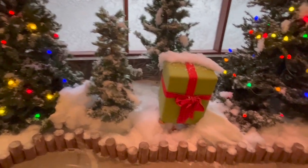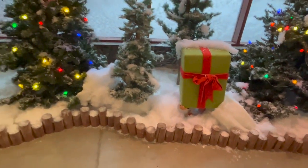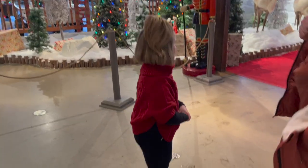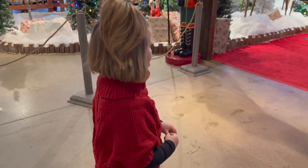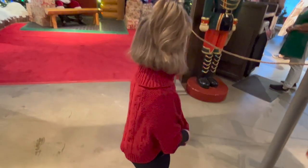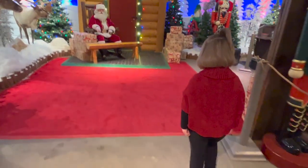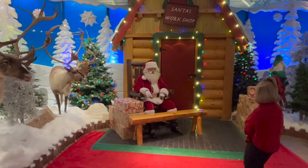Do you think there's an elf under there? I think there's an elf under there! Oh my goodness — Eva, how are you feeling? Are you excited? Your sweater's good, you can go ahead. Say hi, Eva!